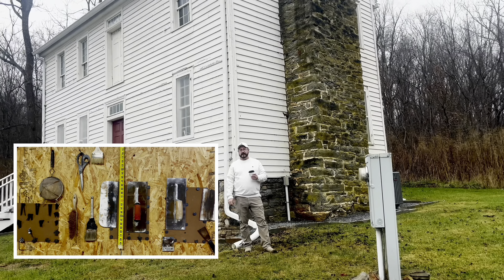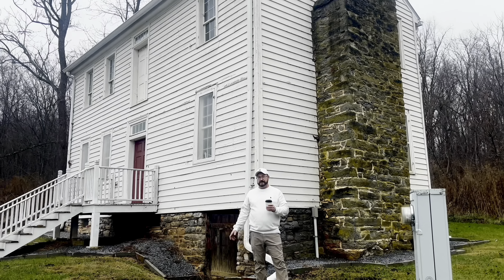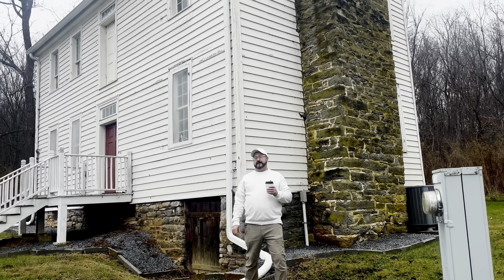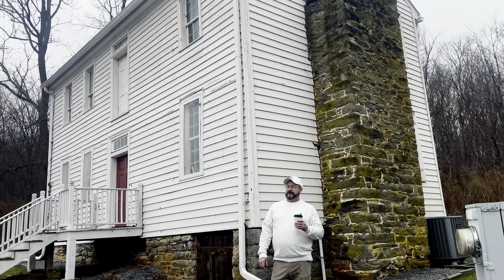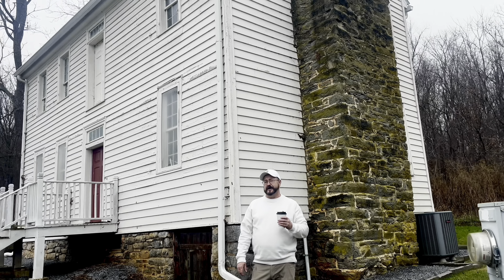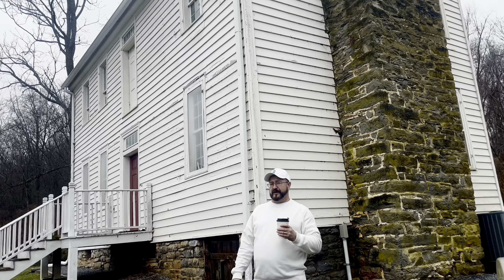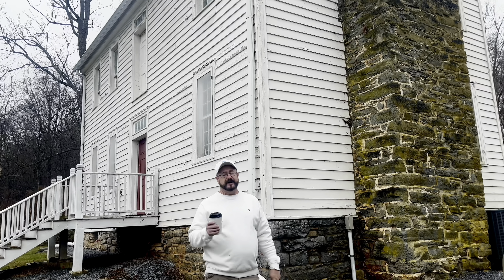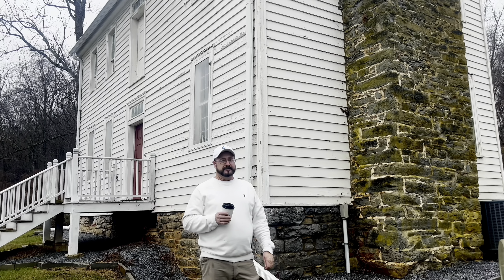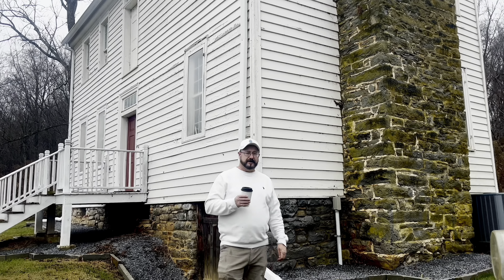Hello everybody, this is Steve the Plasterman and we are here in southwest Virginia. This home that I'm standing in front of is known as the Robert Preston House. It was built in the late 1700s. We were blessed years ago, before we were doing the videos, to plaster the inside of this house. So we're going to take a little tour — we're up here to do some repair work. Let's take a look inside and let me show you some neat plaster work.